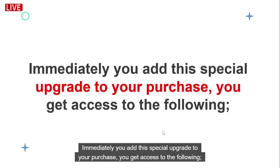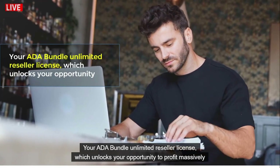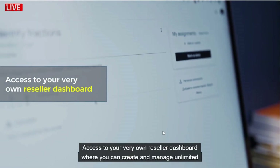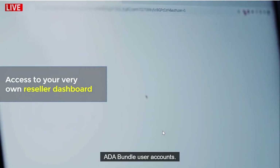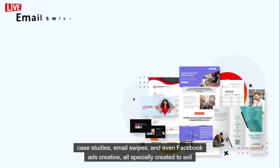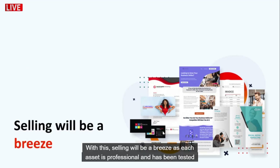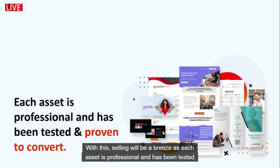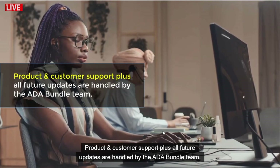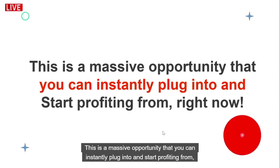Immediately after you add this special upgrade to your purchase, you get access to: your ADA Bundle unlimited reseller license, which unlocks your opportunity to profit from the widely untapped market; access to your very own reseller dashboard where you can create and manage unlimited ADA Bundle user accounts; done-for-you marketing materials including a sales page, video testimonials, case studies, email swipes, and Facebook ad creatives — all specially created to sell ADA Bundle. Each asset is professional and tested to convert. Product and customer support, plus all future updates, are handled by the ADA Bundle team — you simply sell and leave the work to us.